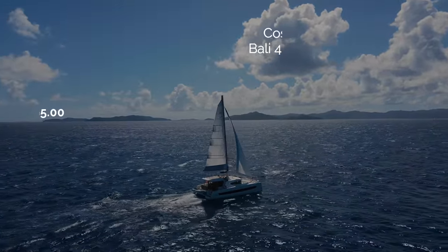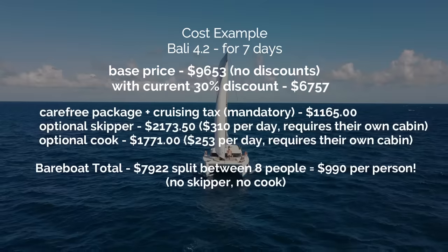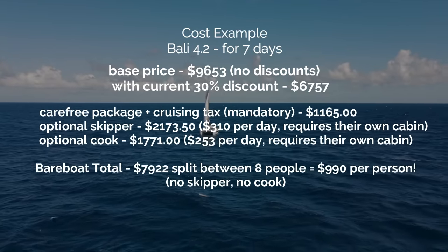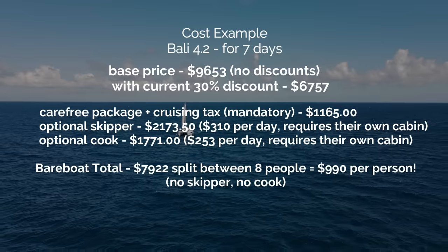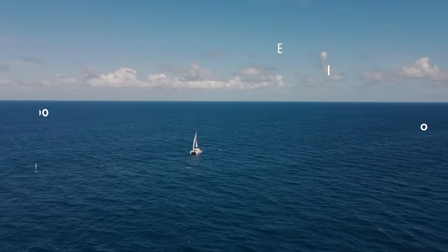If you've ever wondered what a charter like this might cost, here's a breakdown of the Bali 4.2 for seven days. If you choose to do a bareboat, you can split it between eight people and four cabins for a total of $990 a person. Click the link in the video description to take advantage of the discounts they're running right now.